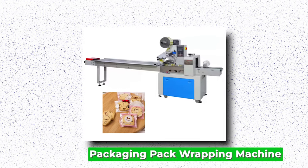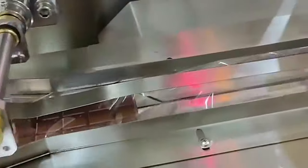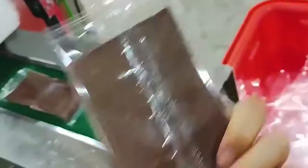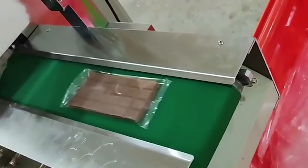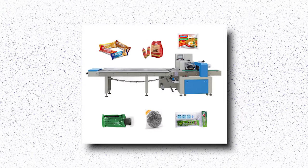Packaging Pack Wrapping Machine. The Packaging Pack Wrapping Machine is a cutting-edge solution revolutionizing packaging processes across industries. This advanced machinery automates the wrapping and packaging of products with precision and efficiency. Equipped with state-of-the-art technology, it offers customizable wrapping options to suit various product shapes and sizes, ensuring a snug fit and optimal protection during transit. Its intuitive interface allows for easy operation and swift adjustments, minimizing downtime and maximizing productivity. Innovative features such as adjustable wrapping speed and tension control allow for versatility to meet diverse packaging needs, streamlining operations and enhancing competitiveness and profitability.